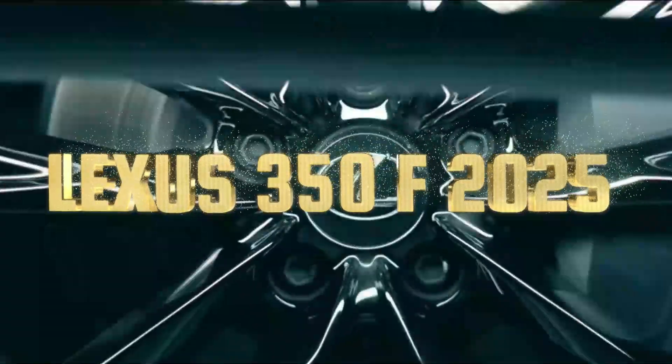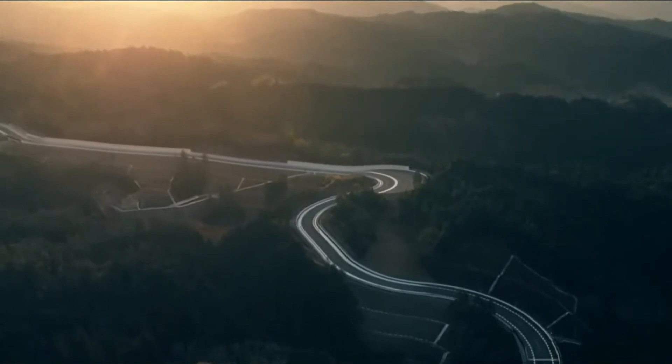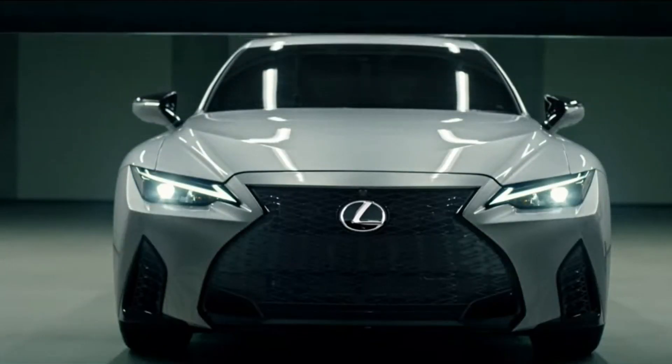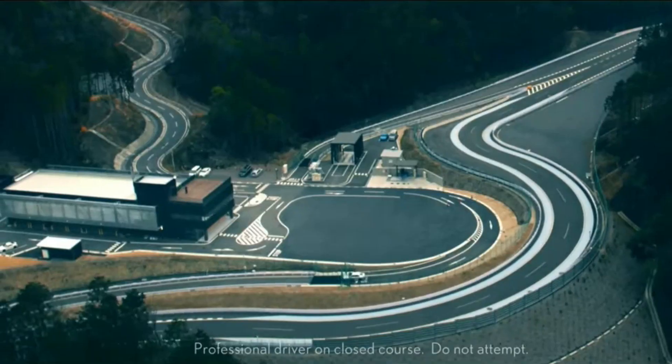Rev up your engines, car lovers, because Car Review Today is taking you on a journey into the future. Today, we unveil the redesigned 2025 Lexus IS350F Sport Concept.